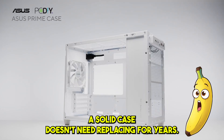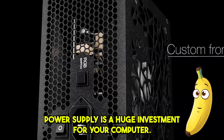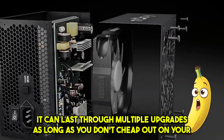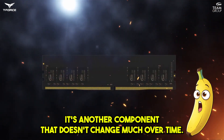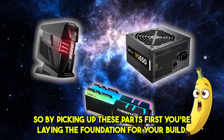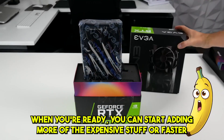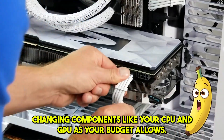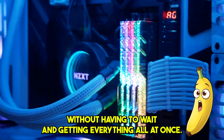A solid case doesn't need replacing for years. Pick one with good airflow and room for upgrades and you're set to build on it for years to come. The power supply is a huge investment — it can last through multiple upgrades as long as you don't cheap out. And lastly, RAM is another component that doesn't change much over time. Once you hit 32GB, you're pretty set for gaming and most productivity tasks. By picking up these parts first, you're laying the foundation for your build. When you're ready, you can start adding more expensive or faster-changing components like your CPU and GPU as your budget allows, always making progress without having to wait.